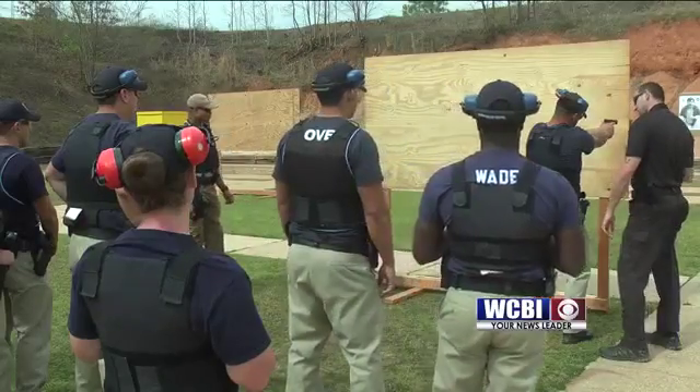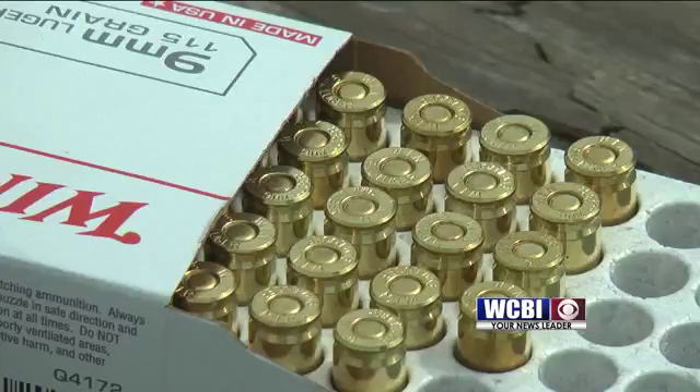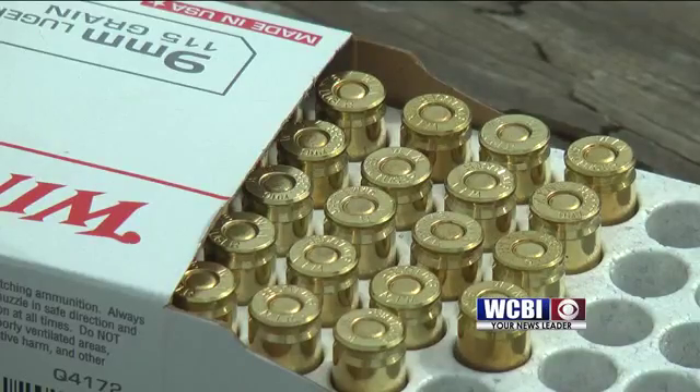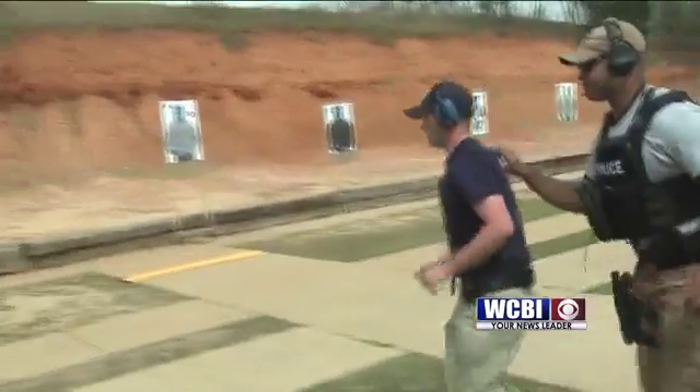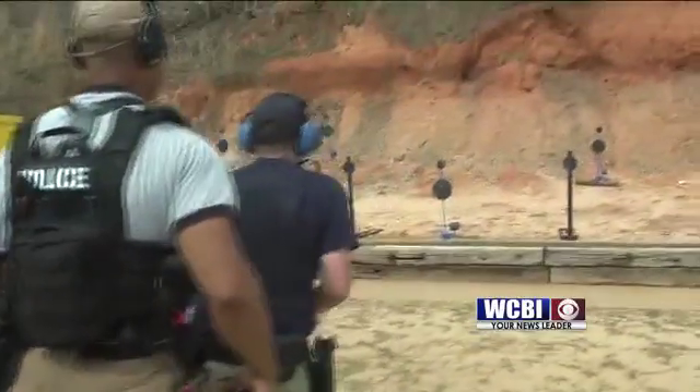Cadets shoot seven courses. Scores are averaged with the lowest two dropped. They have to score at least 75, and they spend a lot of time on this range — shooting upwards of well over a thousand rounds during the week, each cadet.